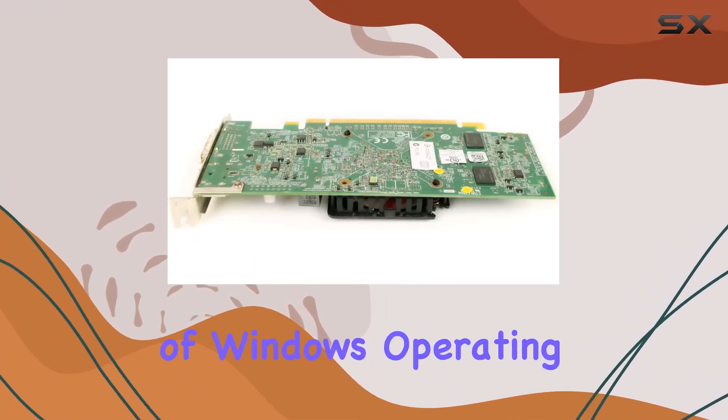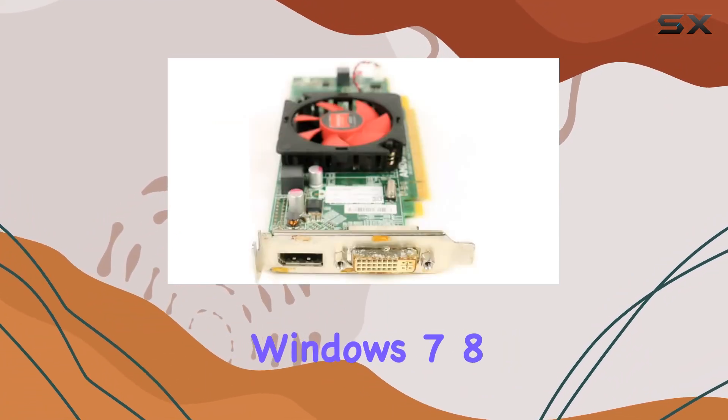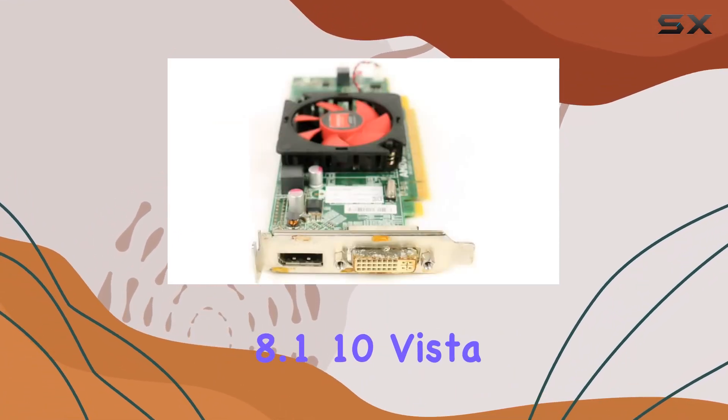The card is certified for a wide range of Windows operating systems, including Windows 7, 8, 8.1, 10, Vista, and XP.